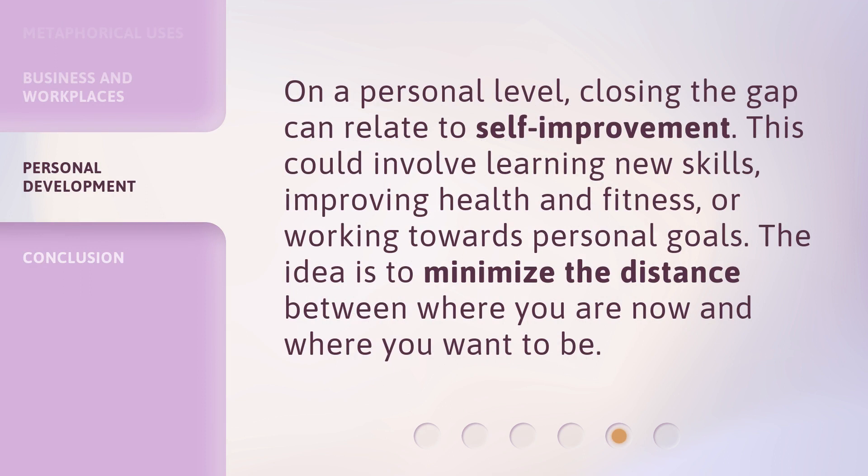On a personal level, closing the gap can relate to self-improvement. This could involve learning new skills, improving health and fitness, or working towards personal goals. The idea is to minimize the distance between where you are now and where you want to be.